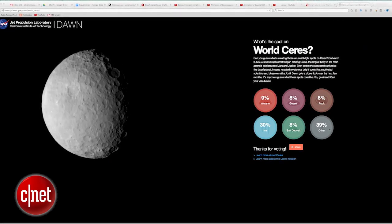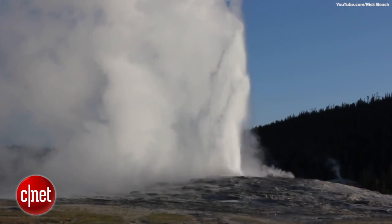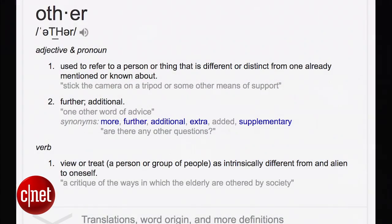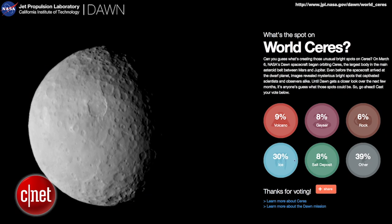What's the spot on Ceres? Volcanoes? Reflective rocks? Reflective ice? A massive geyser? Salt deposits? Or other? Other seems to be winning the popular vote right now, with ice coming in a close second.